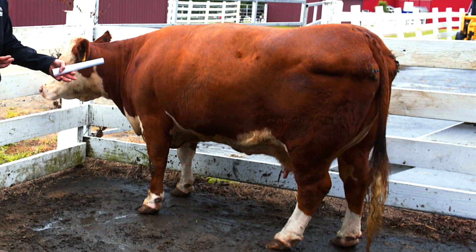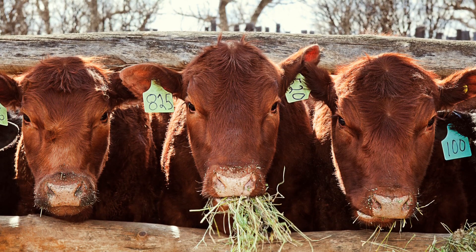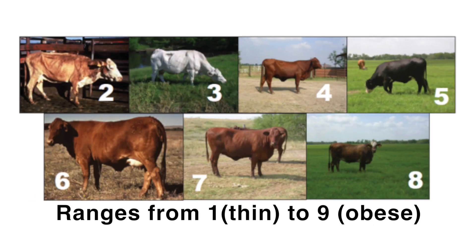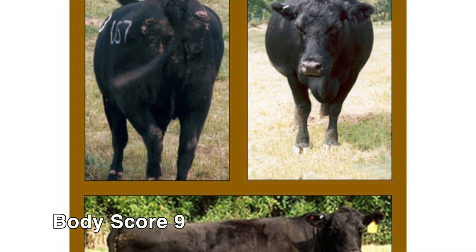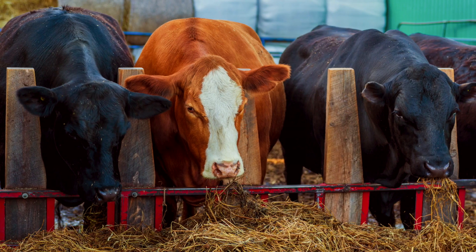Body condition score is something that throughout the year is going to fluctuate, and it can fluctuate for a lot of reasons — feed type or availability, age, growing animals, mother cows, older cows, breeding heifers. There are a lot of different stages throughout their life where body condition is going to change and be very important. It varies from one to nine: one is skinny or emaciated, all skin and bones, versus nine which is very overweight and obese. Like everything in life, you don't want too little and you don't want too much, so you don't really want to be at either of those extremes.